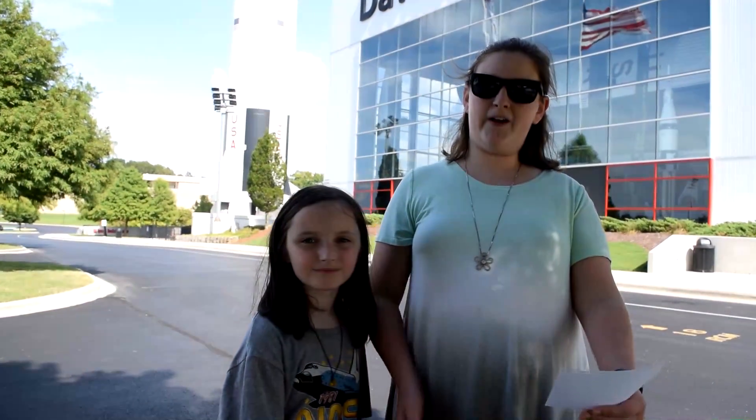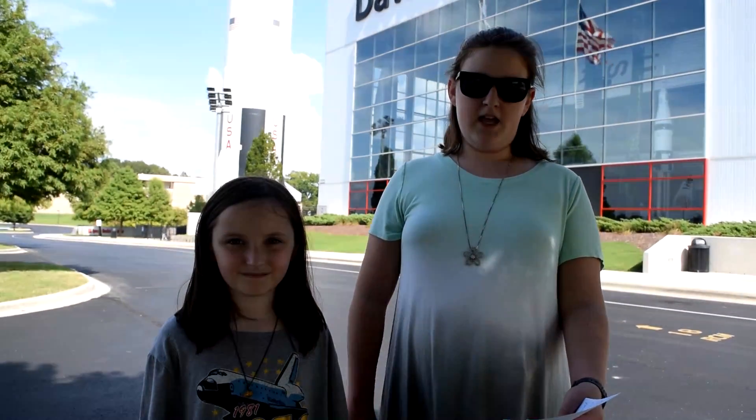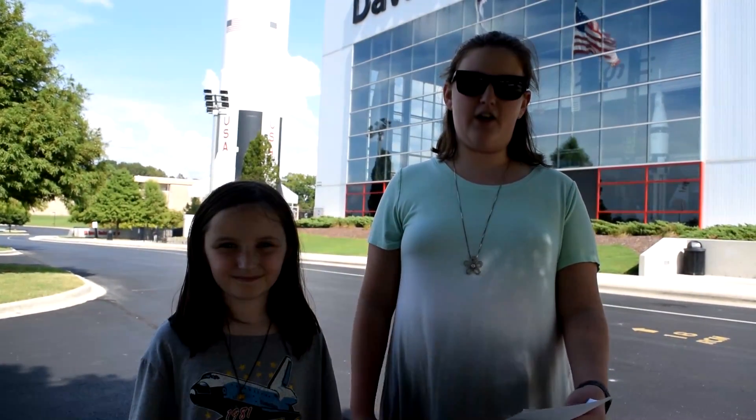Today we're going to show you a very cool virtual reality experience they currently have here at the Rocket Center. It is called Apollo 11 VR. It helps you experience what it might have felt like to be on the Apollo 11 mission 50 years ago. It will make you think you're walking on the moon. Come on, let's go learn and have some fun!